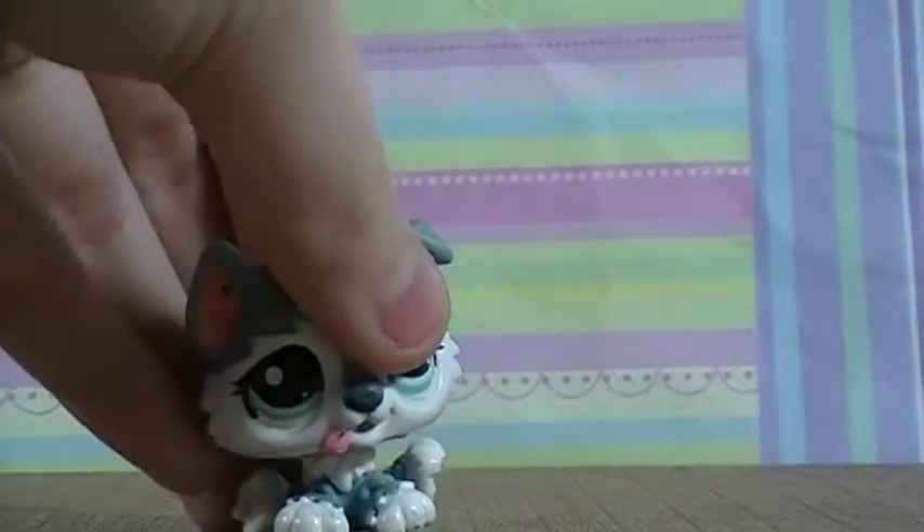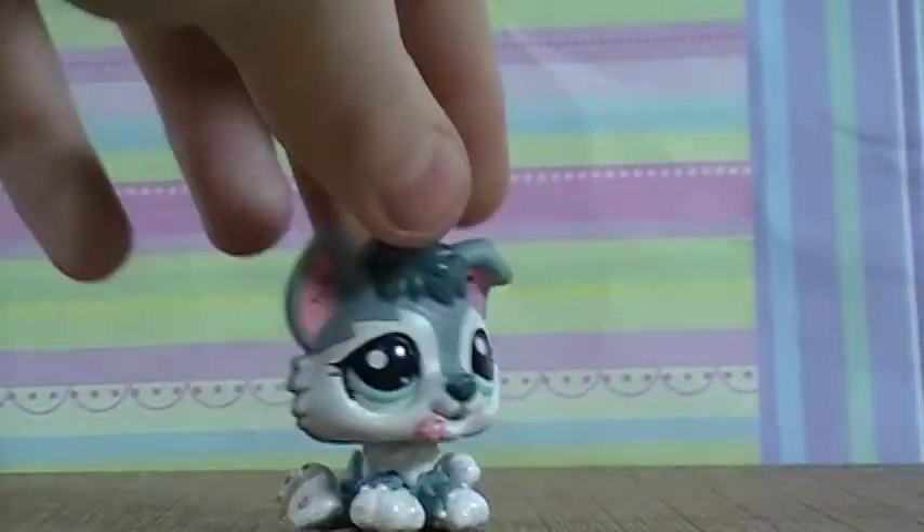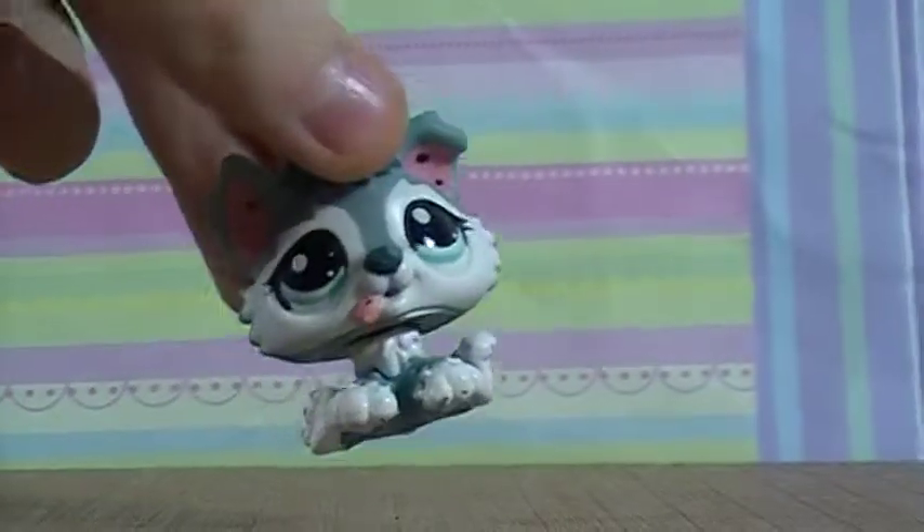The next LPS I got was this husky dog. Her head is not bobbly which sucks, but it's fine. She's got Sharpie marks in her ears but I think I'm going to be using her for a base so it doesn't really matter. She's really cute though and I do already own this one. I have a few doubles in here.